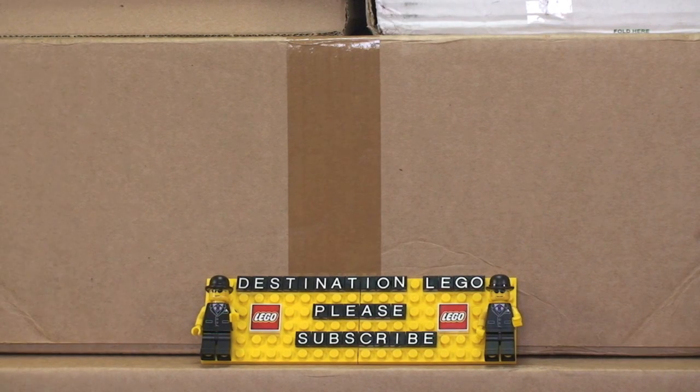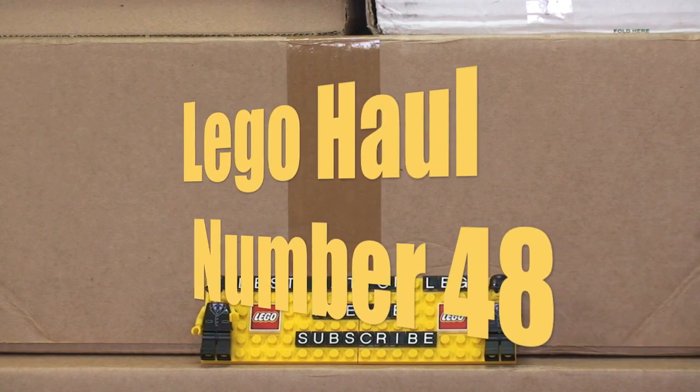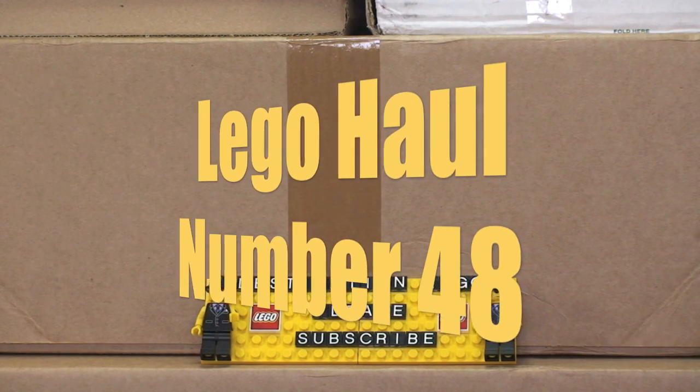Hello YouTube and Lego fans, and welcome to Destination Lego and welcome to another Lego haul video.